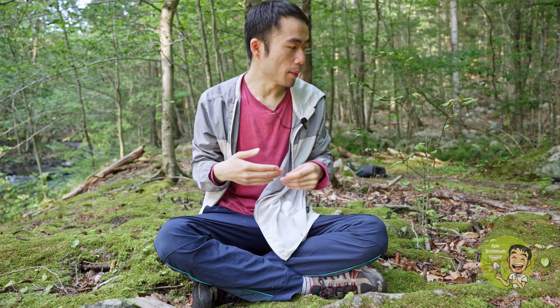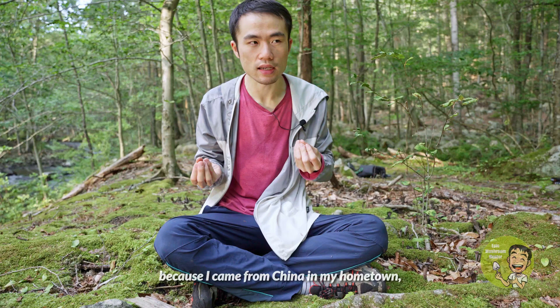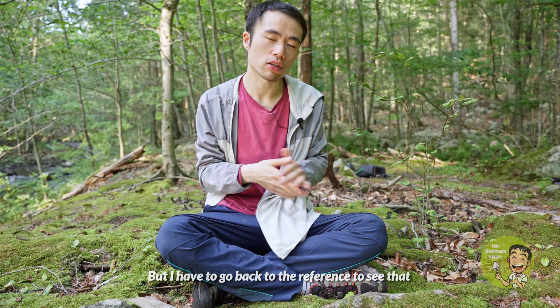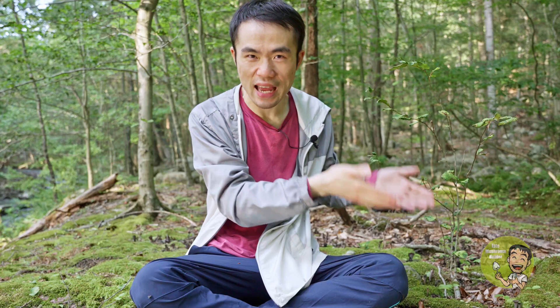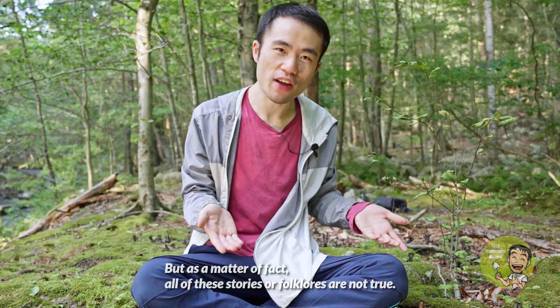The interesting thing about this mushroom is that, because I came from China, I never saw anyone sell this mushroom in the market back home. Either it's not a mushroom commonly found in China, or people there think it is poisonous — that's why they don't sell it. I need to go back to references to check whether this mushroom exists in China. I also know that in Europe there are some folklores about this mushroom, saying that it is a representative of death, which is why many people are afraid of it. But as a matter of fact, all of those stories and folklores are not true.